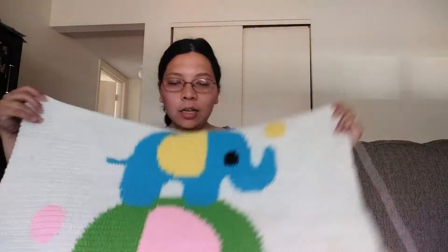I do have ends to weave in in the back. This is the blanket so far — I like it. That is all I have to show for this week. I hope you all have a safe and wonderful Thursday going into the weekend. Thanks for watching. Bye!